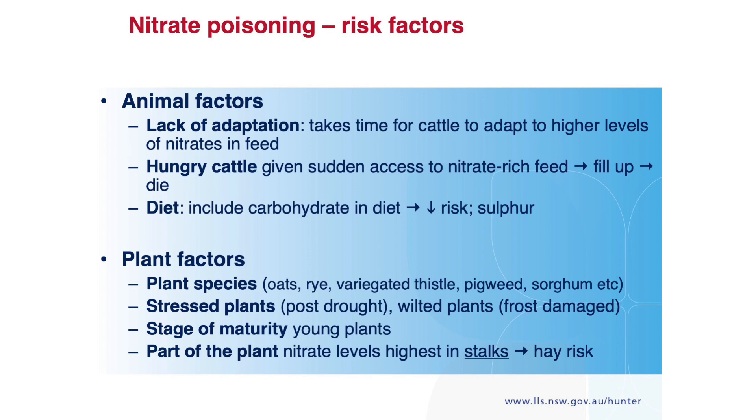Plant factors: oats and rye are famous for it, and there's a heap of it in sorghum — we've seen a lot of that. But look, millet hay, you name it. Nitrate levels depend on the fertiliser history of the pasture, and also on whether the plants have been stressed.